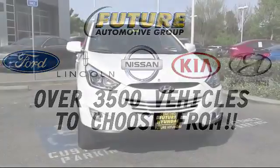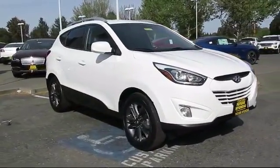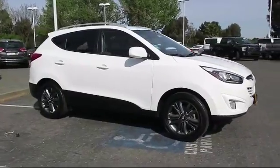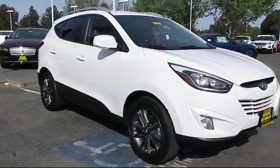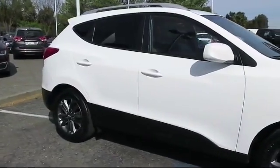For three generations, the Future Automotive Group has been Northern California's premier automotive dealer group. Here's another example of a Lincoln certified pre-owned vehicle from our giant selection of pre-owned cars and trucks, and it comes equipped with keyless entry,